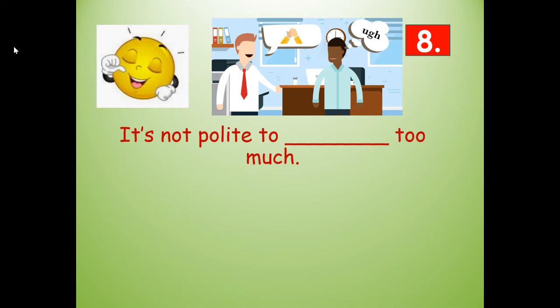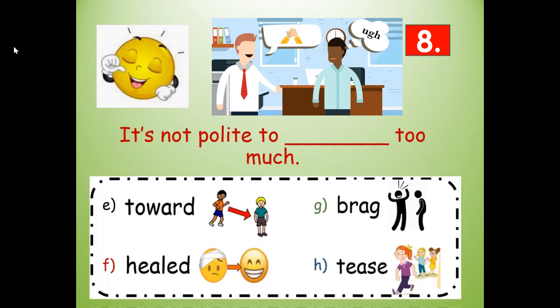Number eight. It's not polite to blank too much. Would it be toward, healed, brag, or tease too much? What do the picture clues tell us? Brag — B-R-A-G. It's not polite to brag too much.